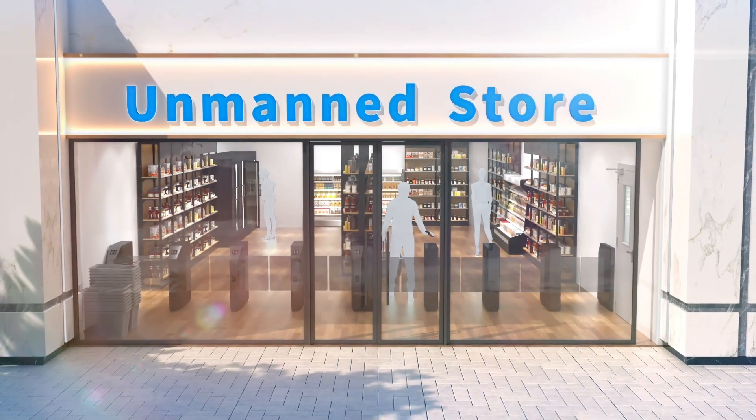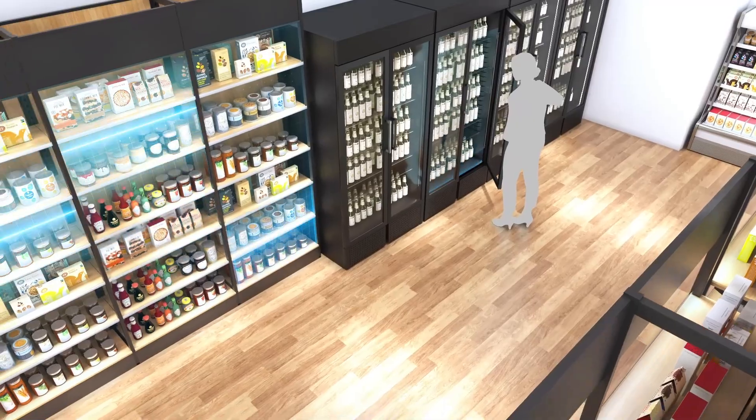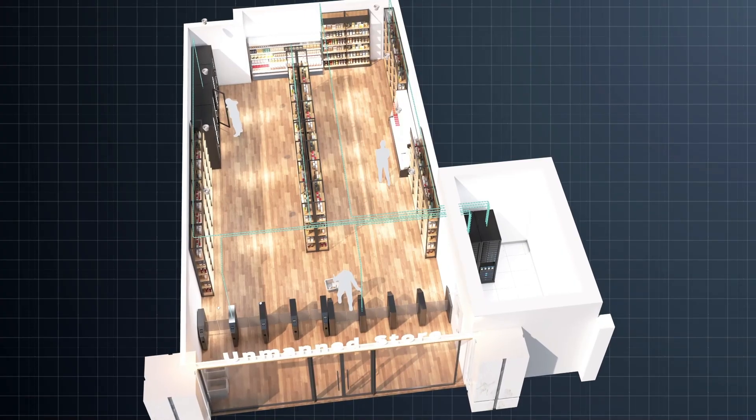Unmanned stores are becoming popular. Unmanned stores use cameras to improve the customer experience by identifying customer profiles and the products they take, so that the checkout is quick and automatic.